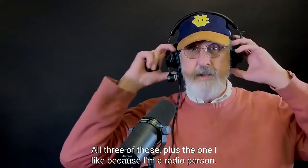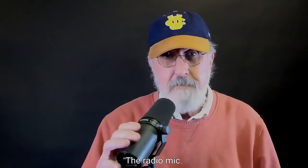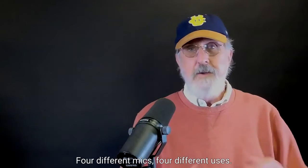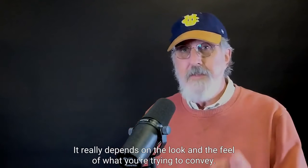All three of those plus the one I like because I'm a radio person — the radio mic. Four different mics, four different uses, and all of them are going to sound good.